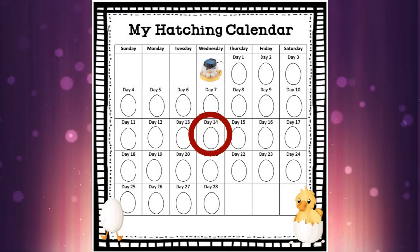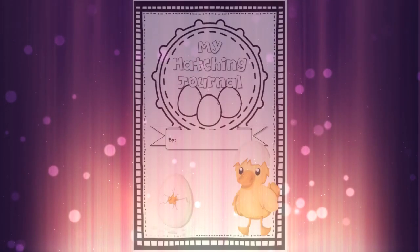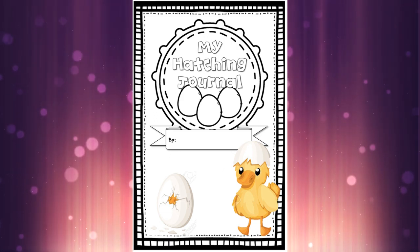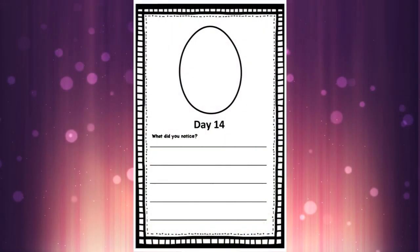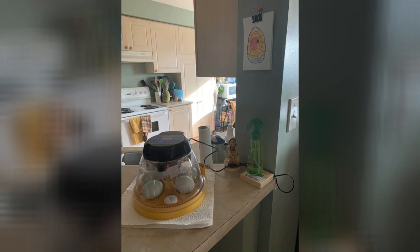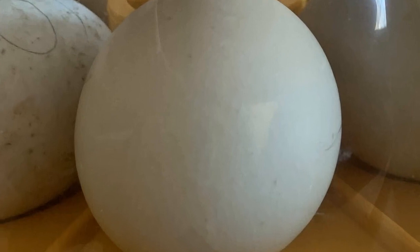Hello and welcome to day 14 of our egg development. Get your hatching journal — we are on this page. Today is day 14. Here are the eggs in the incubator, and you can see a sneak peek of the development on the wall behind. Now let's head inside the egg and see what's happening.